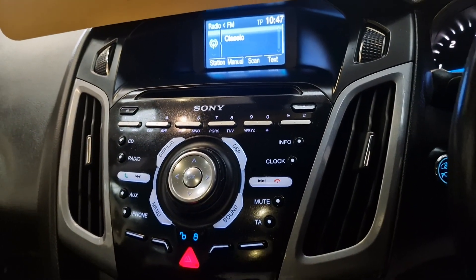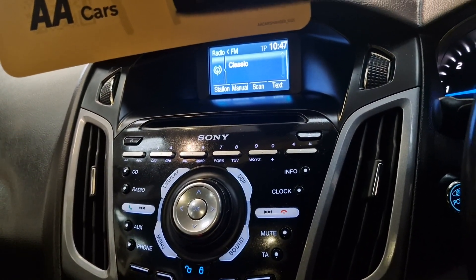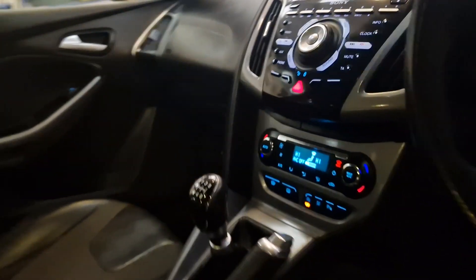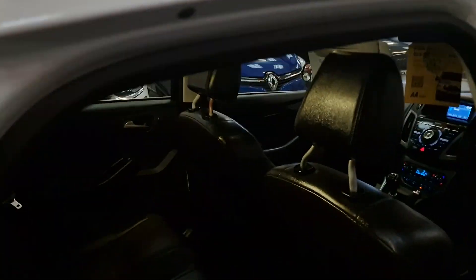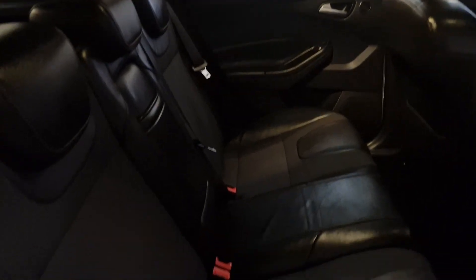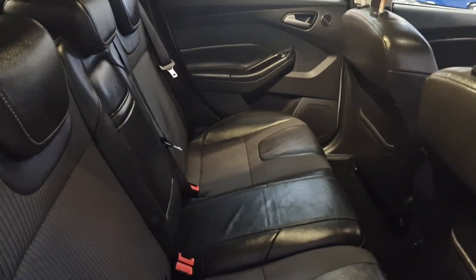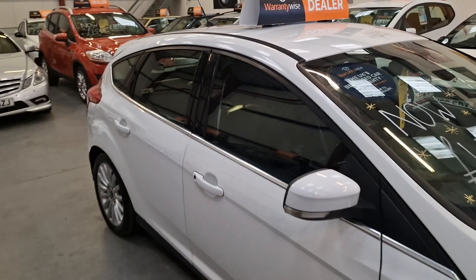Sony head unit with built-in Bluetooth as well. Auto headlights, and the back seats are in great condition — again half black leather and cloth interior with the ISOFIX as well.